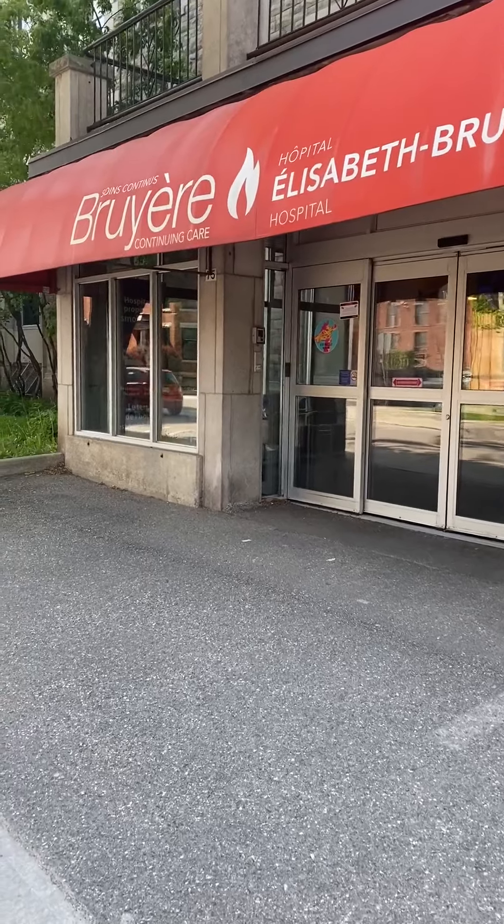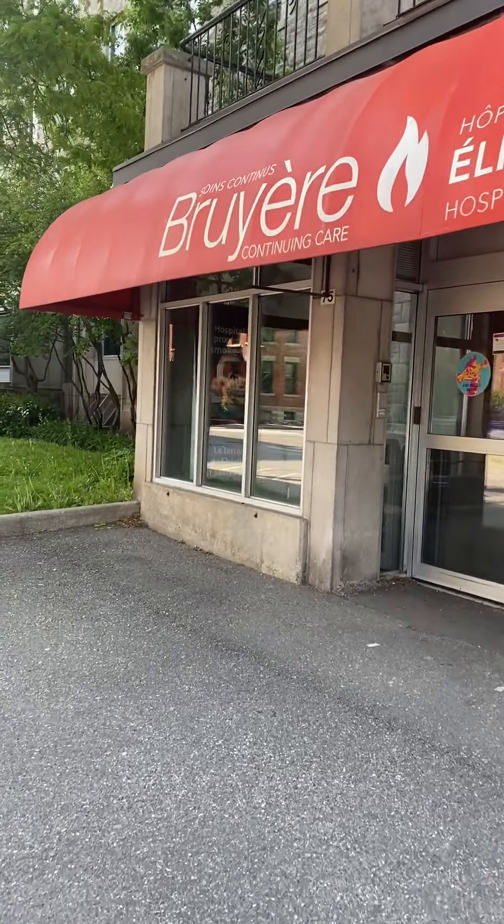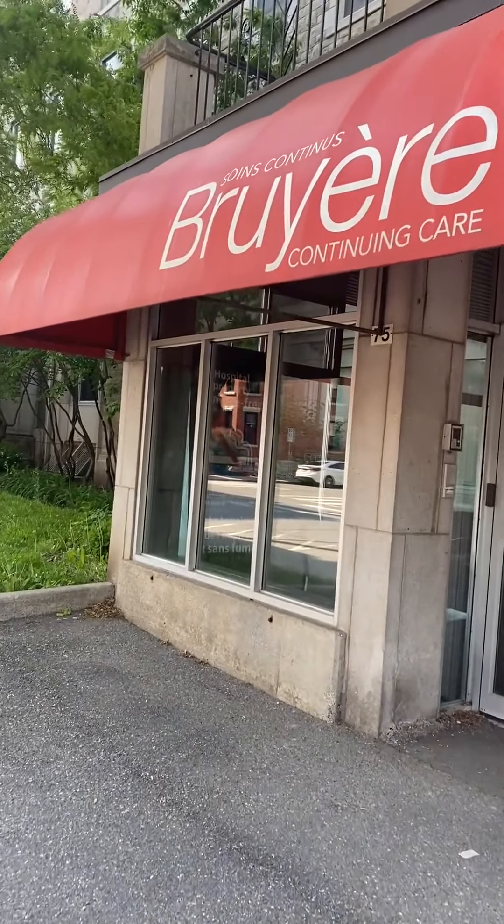Hi, I'm Delphine and I'm Lynn, we're physiotherapists at Briere working in geriatric rehab. Come and join us and see what we do here at Briere, and visit our website at briere.org/careers. We are going to take you through a typical day in our lives as physiotherapists working in inpatient geriatric rehabilitation.